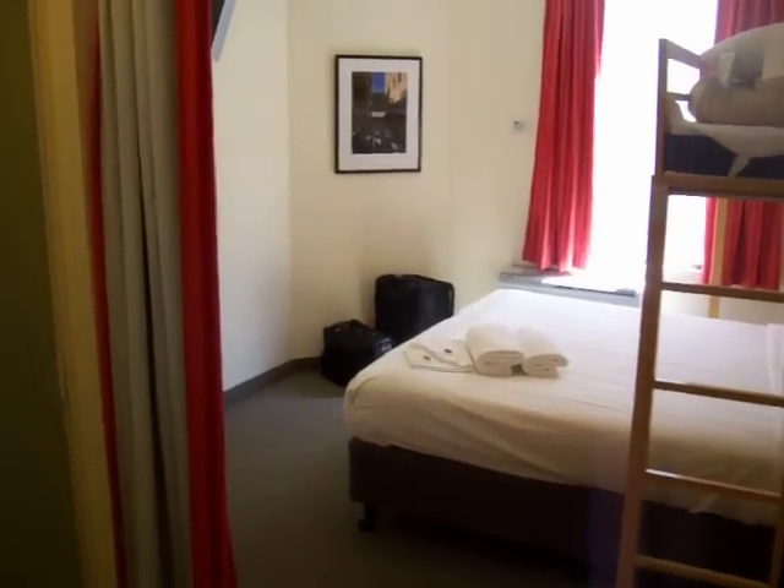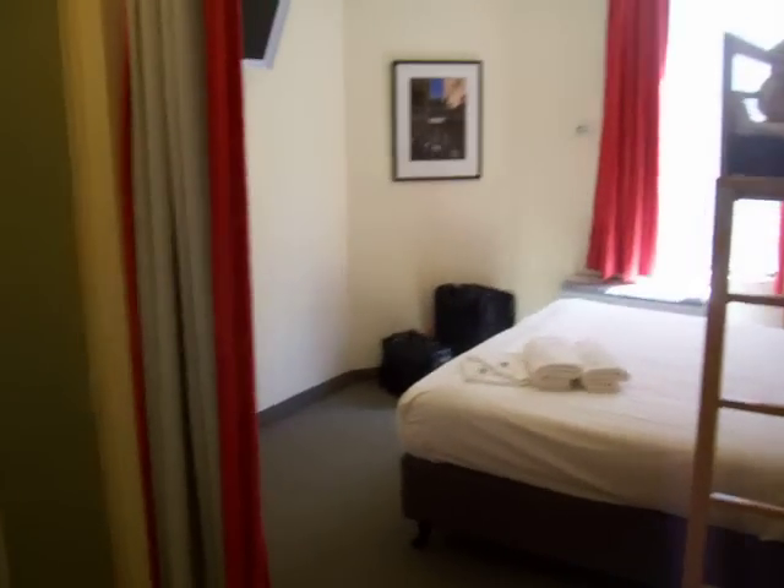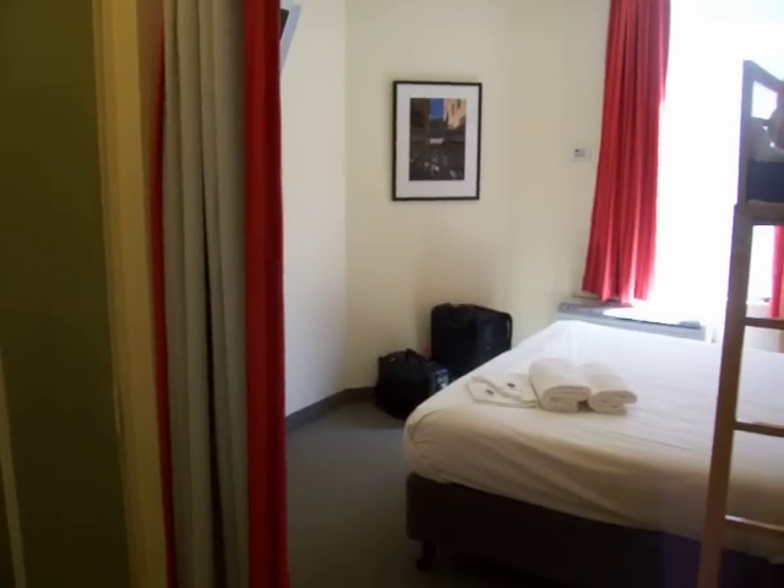Well, here we are at the Formula One Hotel in central Melbourne. Obviously, given the rebrand that we're staying in, I'm staying here because it's cheap. And because it's cheap, there are a fair few things we can anticipate that are going to go on.